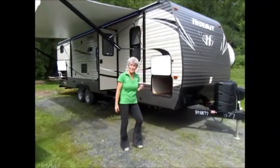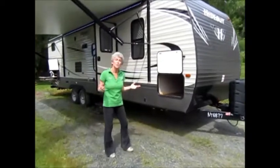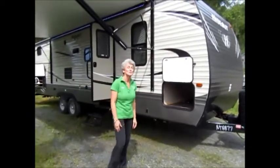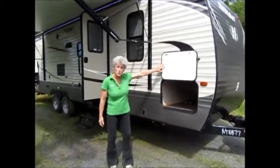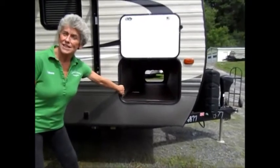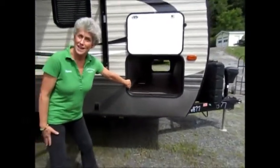We're going to be able to dry camp, wet camp, go anywhere we want to. It's not too long, not too short, and it's got all the bells, buttons and whistles you want. We have through and through storage, so you have lots of extra space for the big things you just want to put away and out of sight.